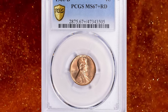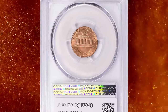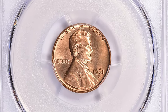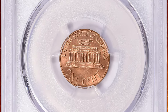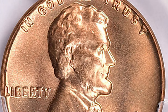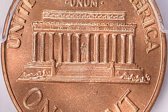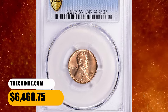Number 3: 1961-D Lincoln Cent in MS67 Plus Red condition. According to PCGS, the 1961-D Lincoln Cent is one of the worst-struck cents from 1932 to date, making sharply struck superb gems really troublesome to find. The PCGS population of MS67 gems comprises just 20 coins with none numerically finer, and only 4 specimens — including this coin — carry the Plus designation. It sold for $6,468.75 with buyer's fee on October 22, 2023.